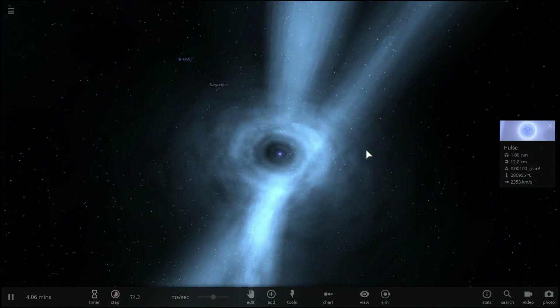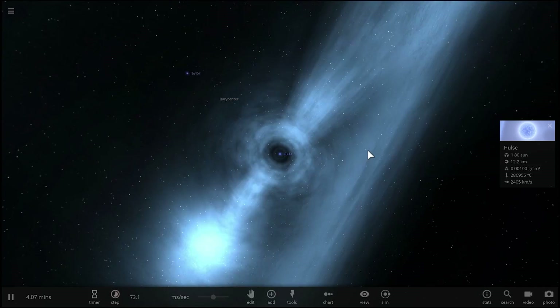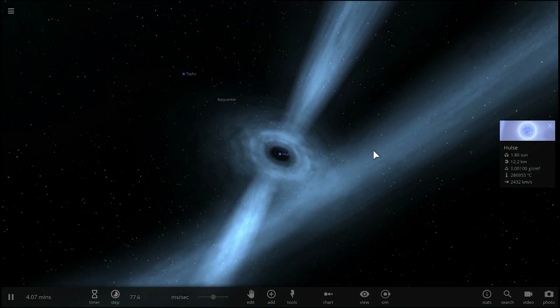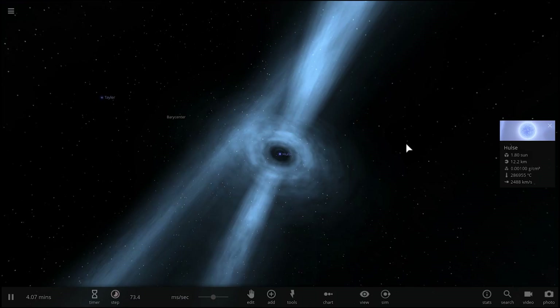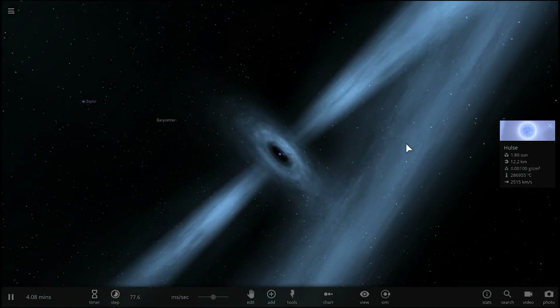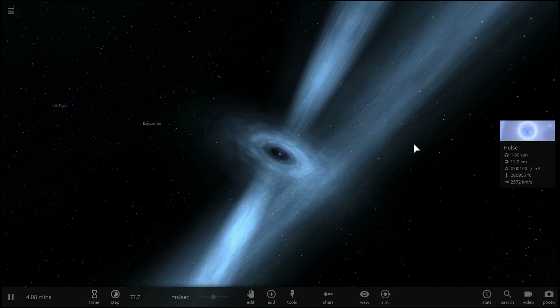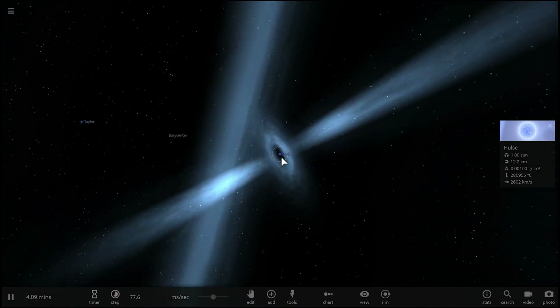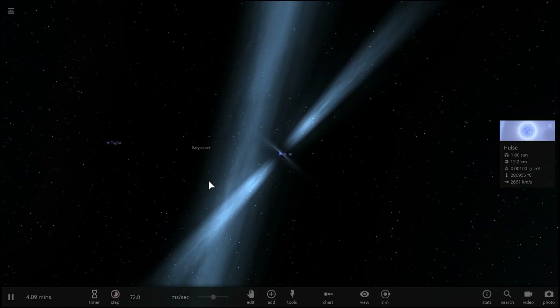Hello wonderful person, this is Anton and in today's video we're going to be talking about a newly discovered pulsar slash neutron star that seems to be the record holder for the fastest orbit around its partner. This is an object known as IGR J1706 and today we're going to discuss it in a little bit more detail and reconstruct it right here in Universe Sandbox. Welcome to What The Math.